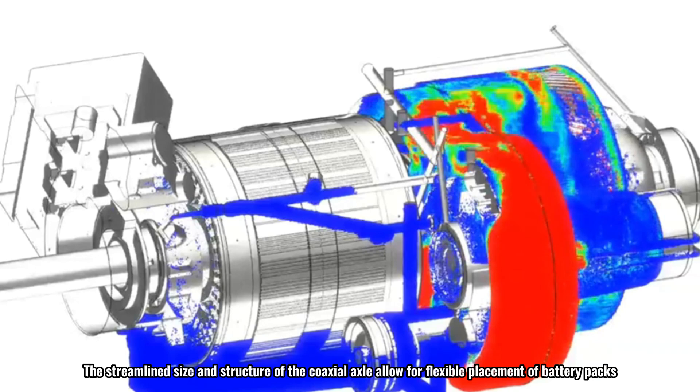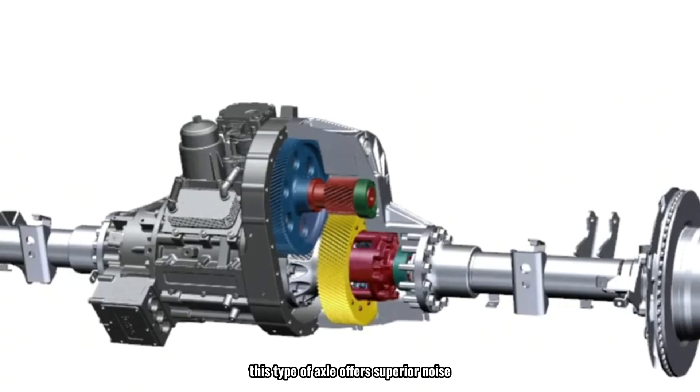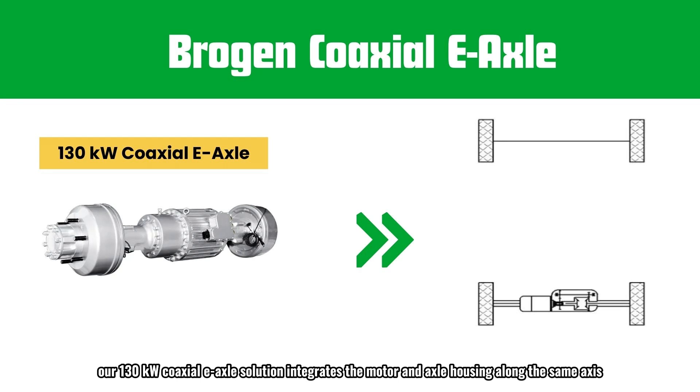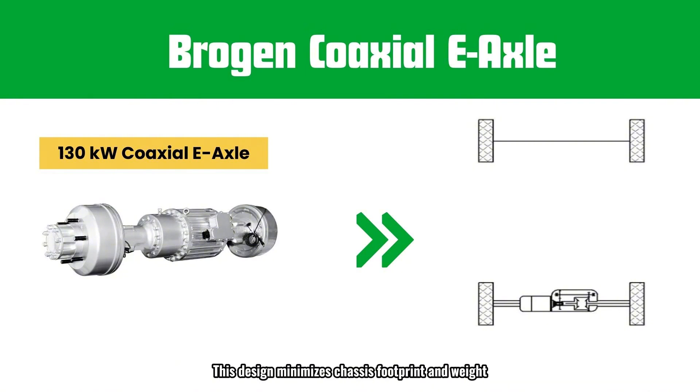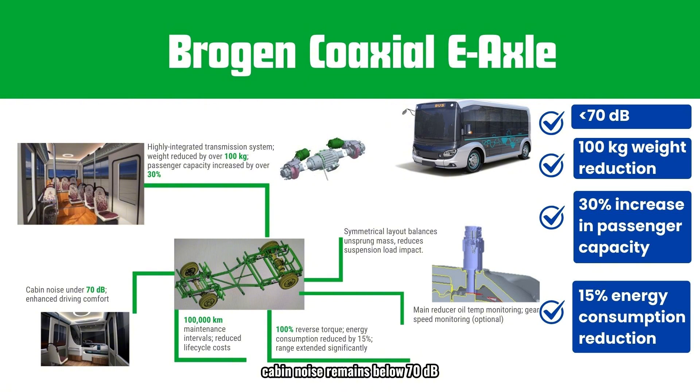The streamlined size of the coaxial axle allows flexible placement of battery packs, control systems, and other critical components, enhancing both vehicle performance and safety. It also offers superior NVH (noise, vibration, and harshness) characteristics, providing passengers with a quieter and more comfortable ride. Our 130 kW coaxial e-axle solution integrates the motor and axle housing along the same axis with advanced integration technology, minimizing chassis footprint and weight—making it the most compact and lightweight solution available in the industry. Cabin noise remains below 70 dB.